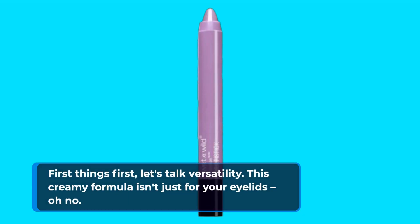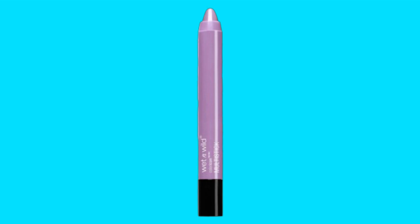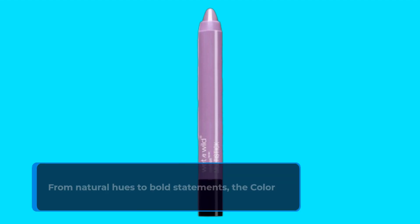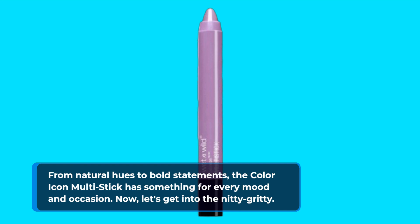First things first, let's talk versatility. This creamy formula isn't just for your eyelids — it's a triple threat, perfect for eyes, cheeks, and lips. Talk about a multi-tasker! And let's not forget the color range. From natural hues to bold statements, the Color Icon Multi-Stick has something for every mood and occasion.